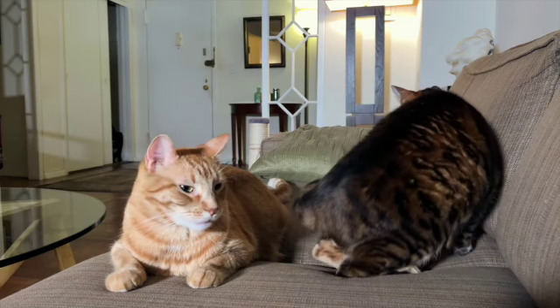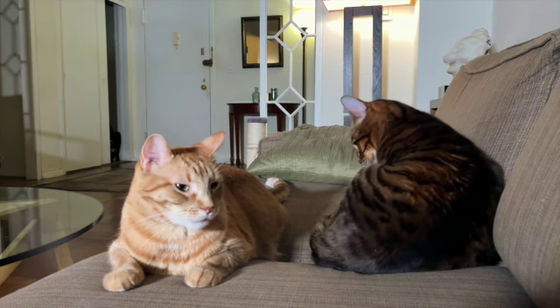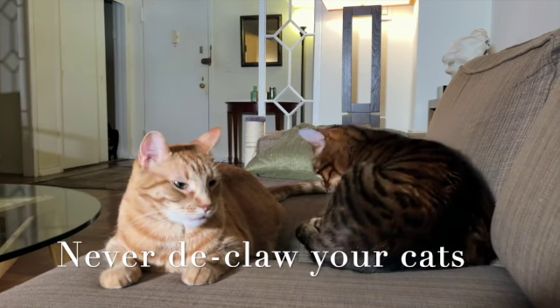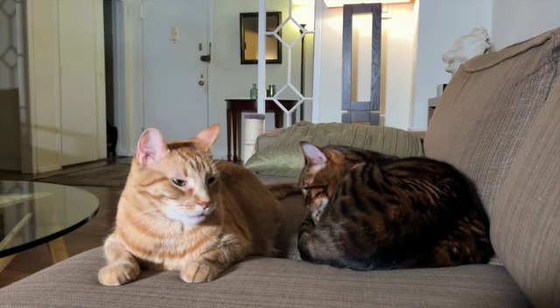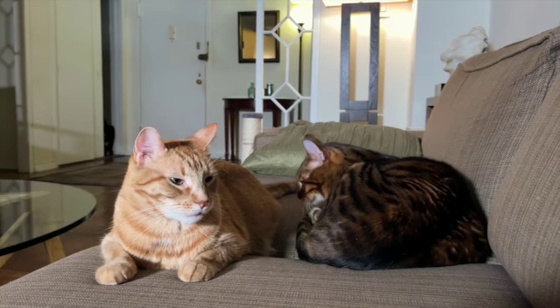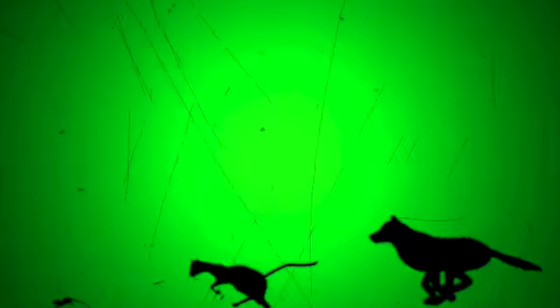Some people choose to declaw their cat because of the damage cats can cause to furniture. This is never advised. Declawing is a drastic and extreme measure that can cause permanent damage to your cat, is extremely painful, and leaves your cat defenseless. There are other options that work.